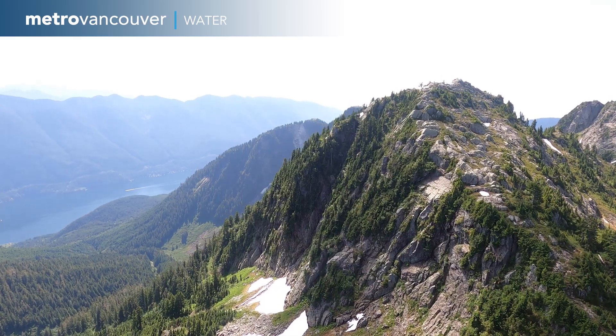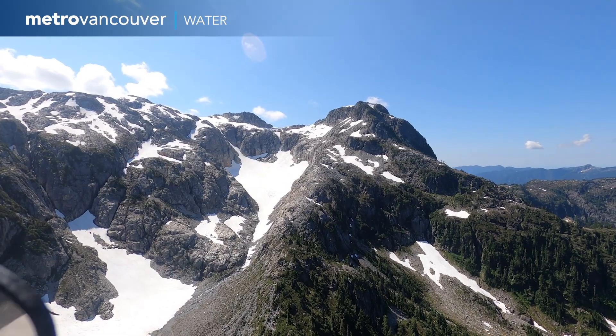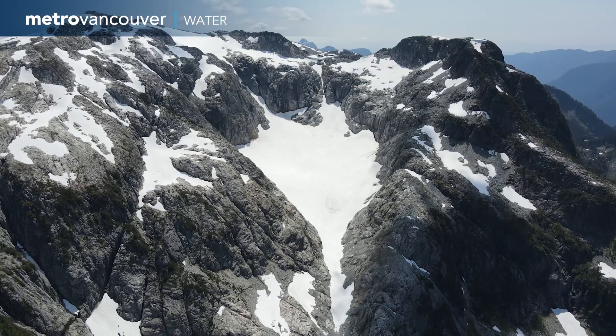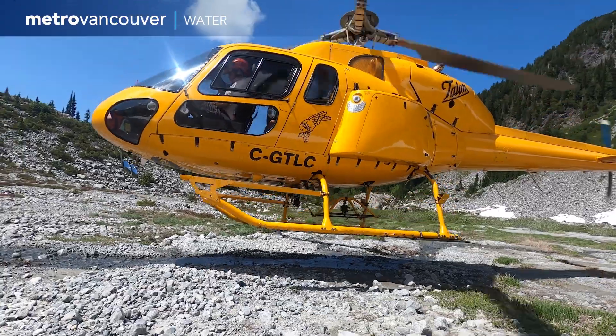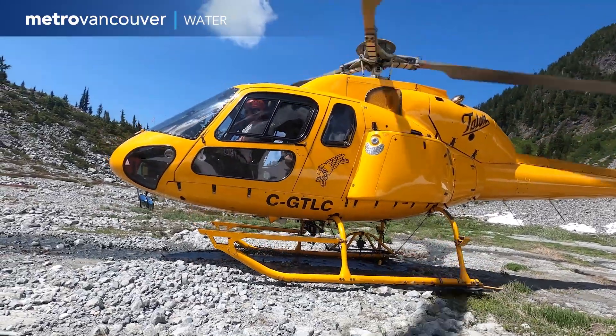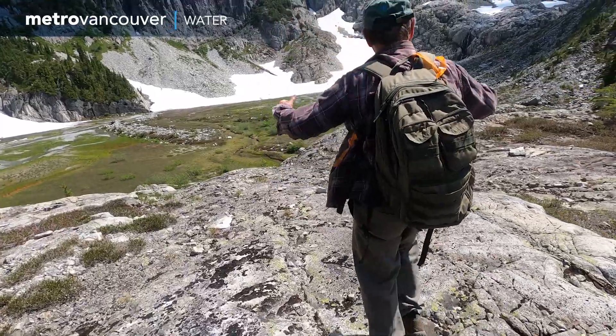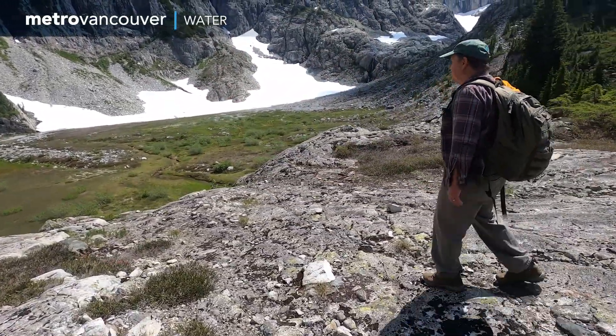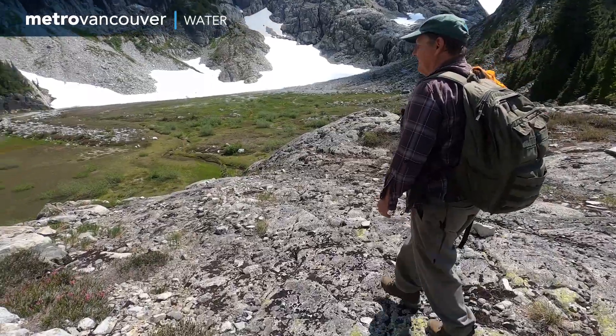A Metro Vancouver team is headed into the Coquitlam Water Supply Area to assess the last glacier in the region, the Coquitlam Glacier. The team is led by Dave Dunkley, a geoscientist with Metro Vancouver who has been studying the Coquitlam Glacier for over 15 years.